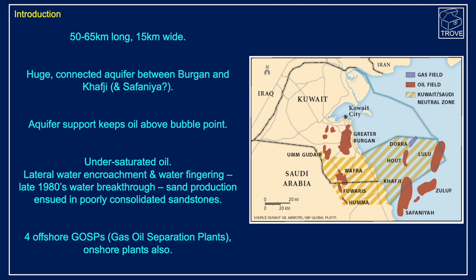It is an under-saturated oil and came on production in 1957. It did produce dry up until the 1980s, but by the late 80s started to see water encroachment and some water fingering — basically an edge drive kind of system. With that water came a number of issues, and one of the major ones was sand production, which was due to the fact that these sands are quite poorly consolidated. But that was mitigated with using gravel packs.